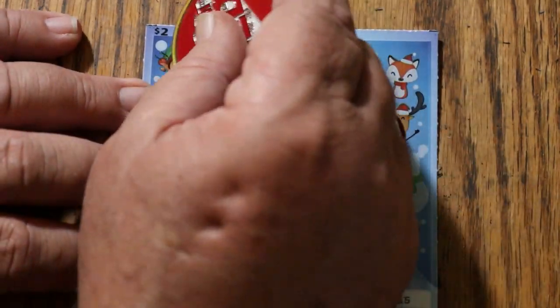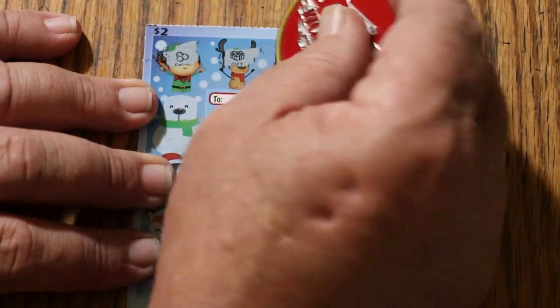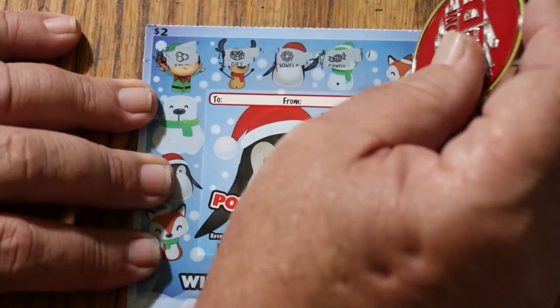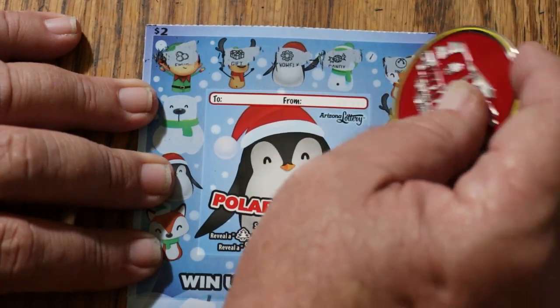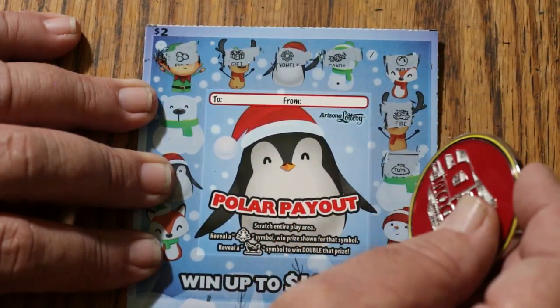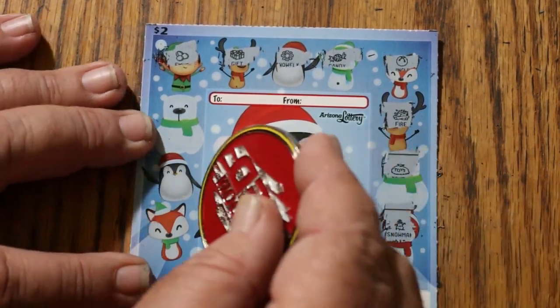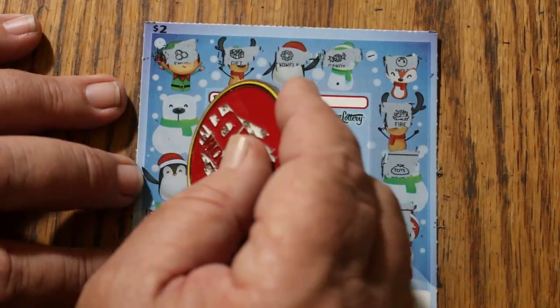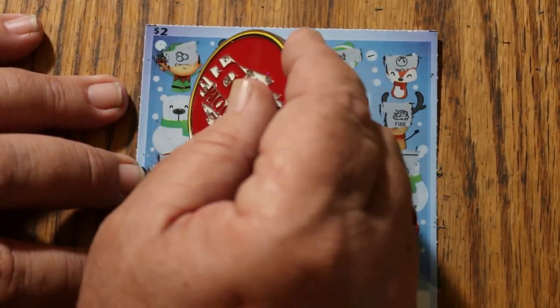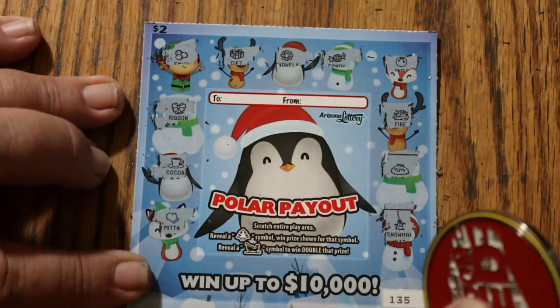And we get a back-to-back, perhaps. Earmuffs, packages, snowflakes, candy, ornaments, fire, toys, a snowman, mittens, cocoa, and a ribbon. No.